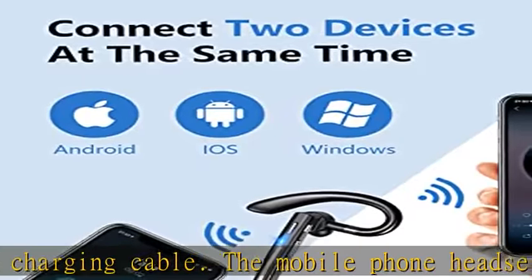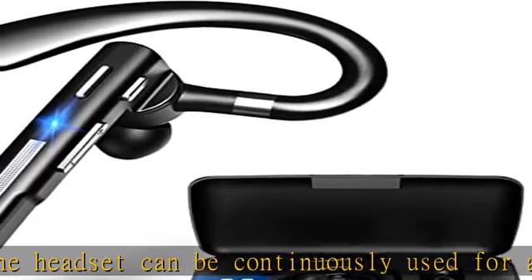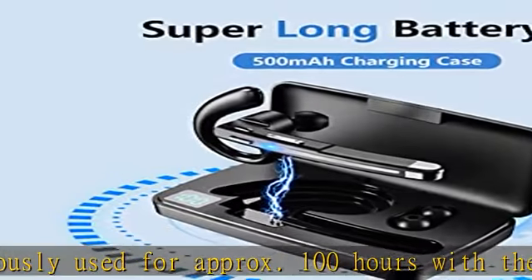Connection of two devices. This Bluetooth mobile phone headset can be connected to two devices at the same time, so you can separate your personal life and your work. It is a good choice for office environments and driving.